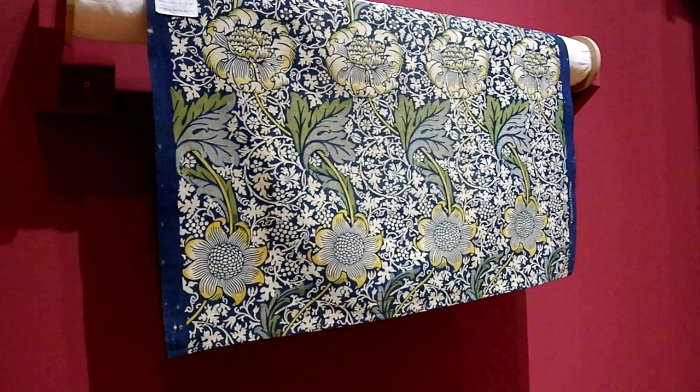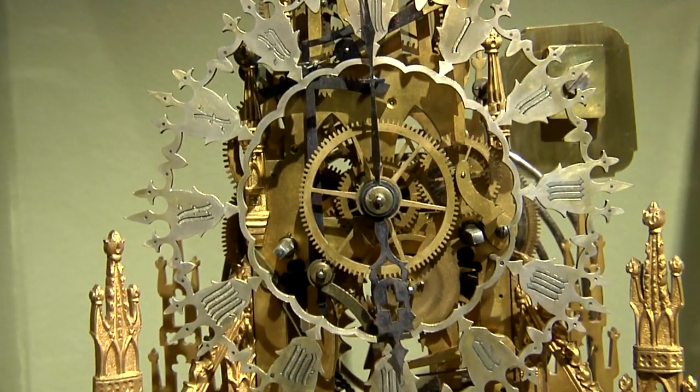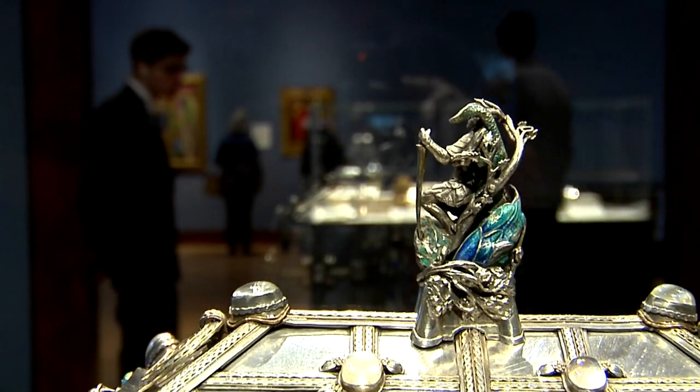But we wanted to show the materiality of the Victorian world, so we included textiles, ceramics, some examples of clocks — wonderful little tiny machines of great precision — metalwork, all the different kinds of objects that could be made.